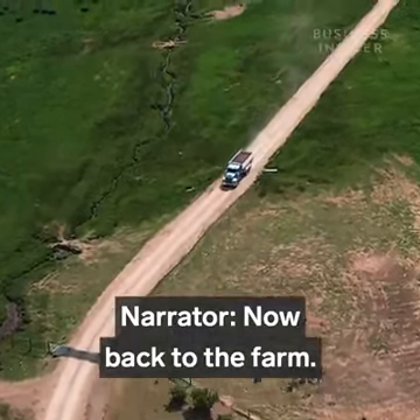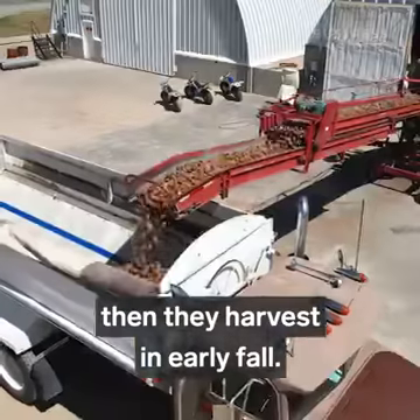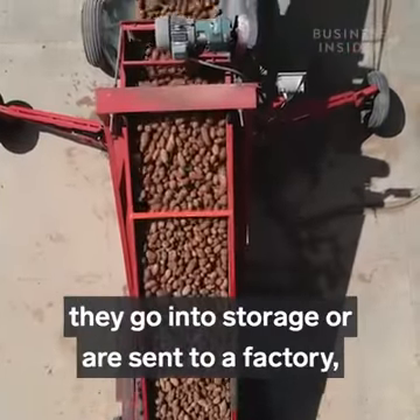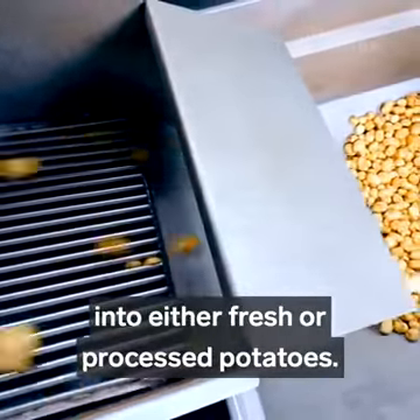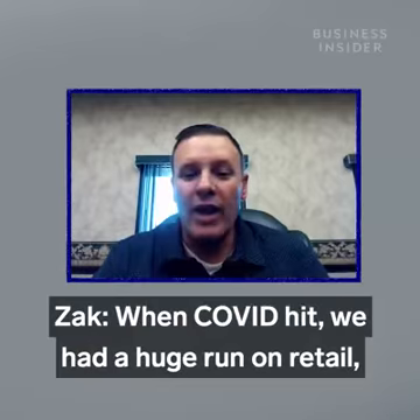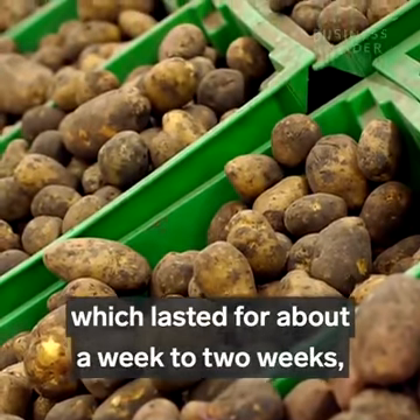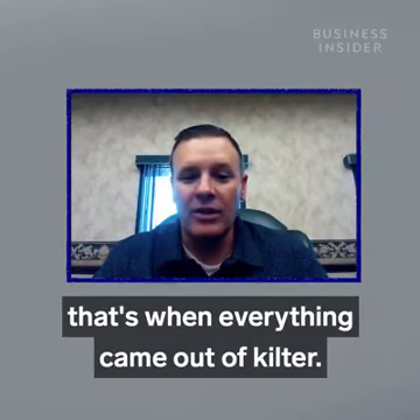Potato growers get the seed from Bouillon and start planting in March, then harvest in early fall. Once the potatoes are out of the ground, they go into storage or are sent to a factory where they're cleaned and turned into either fresh or processed potatoes. When COVID hit, we had a huge run on retail, which lasted about a week to two weeks. But then when we shut off all the restaurants, that's when everything came out of kilter.